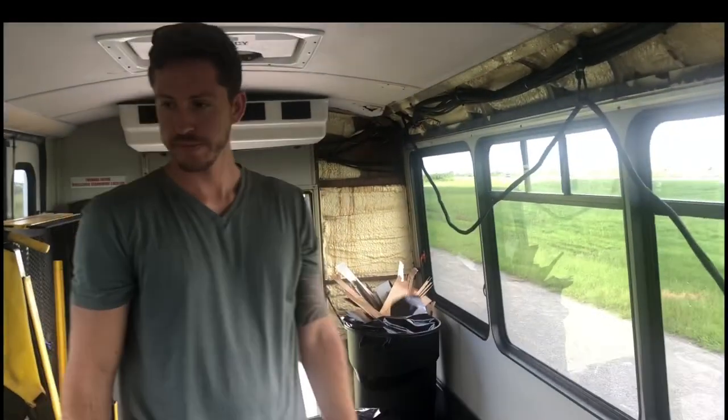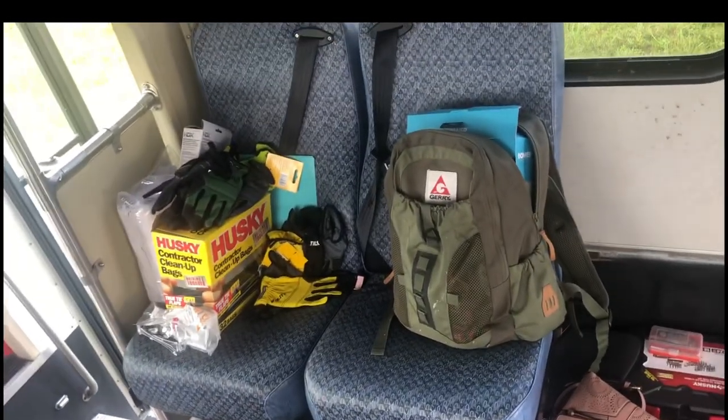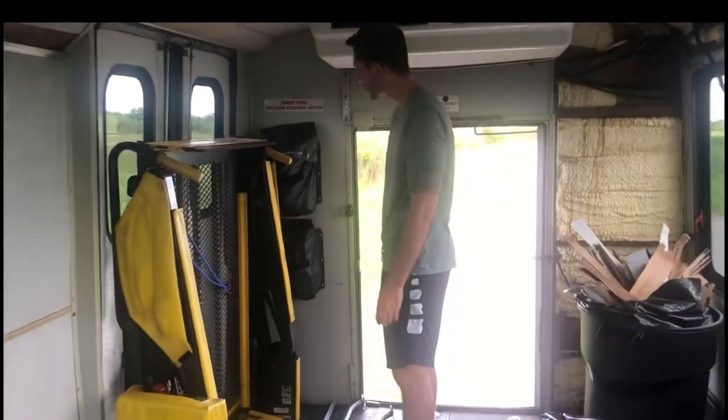For reference, I am 6'2", and that headroom was another big factor we wanted — so I have a good couple of inches. By the time we rip everything out and replace the floor, luckily they already took all the seats out. These are the only two seats we have left, which is good because then I have a seatbelt when we're driving around. We're going to be taking out the wheelchair lift and all of this as well.